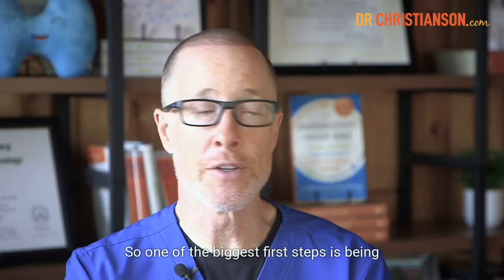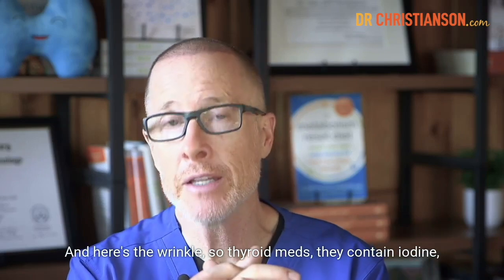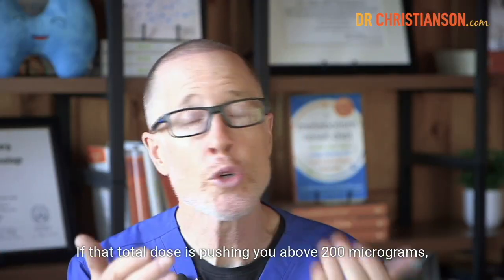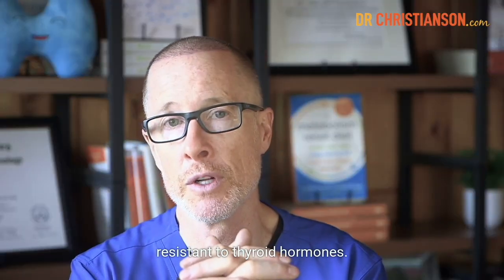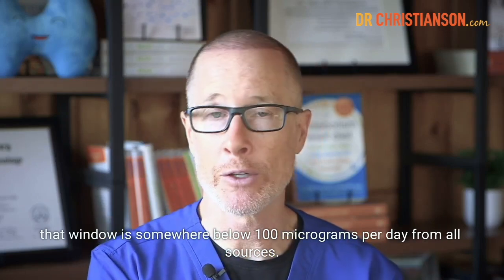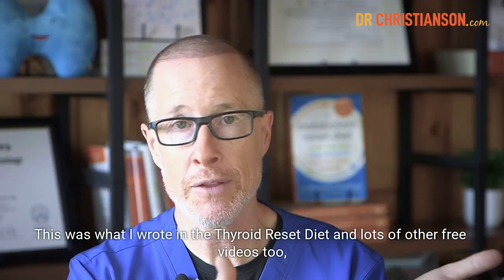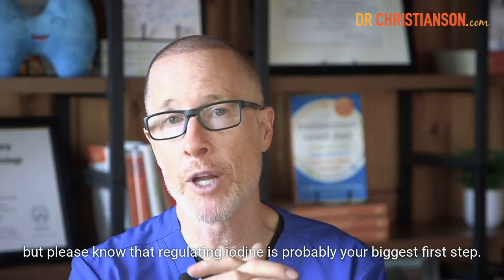One of the biggest first steps is being on an appropriate amount of iodine and not excessive. Thyroid meds contain iodine, so when you're on thyroid meds, you're getting an extra dose that stacks on top of what you get from diet, salt, supplements, and personal care products. If that total dose is pushing you above 200 micrograms, it's pretty hard to regulate. If you're actively trying to correct a thyroid problem, that window is somewhere below 100 micrograms per day from all sources. If you're stable, that window is between about 50 to 200 micrograms per day. Regulating iodine is probably your biggest first step.